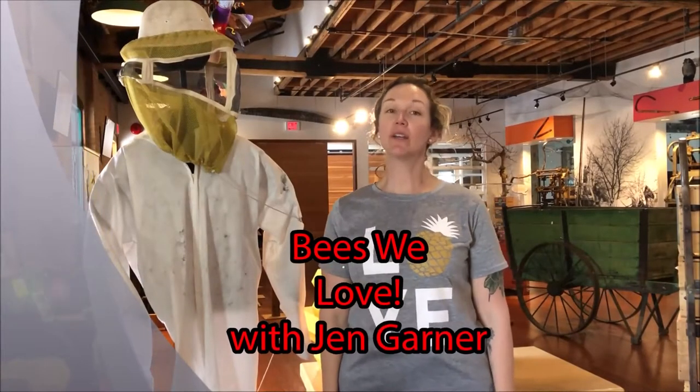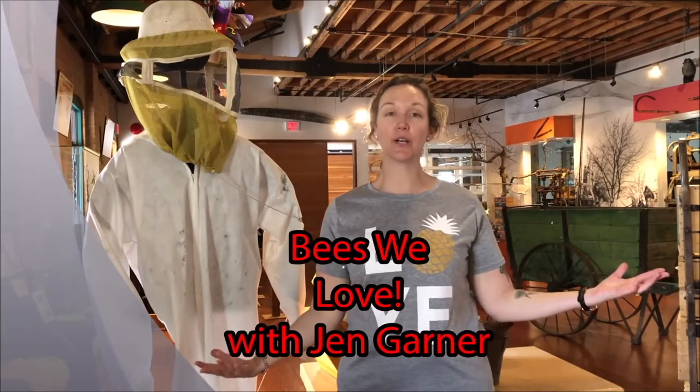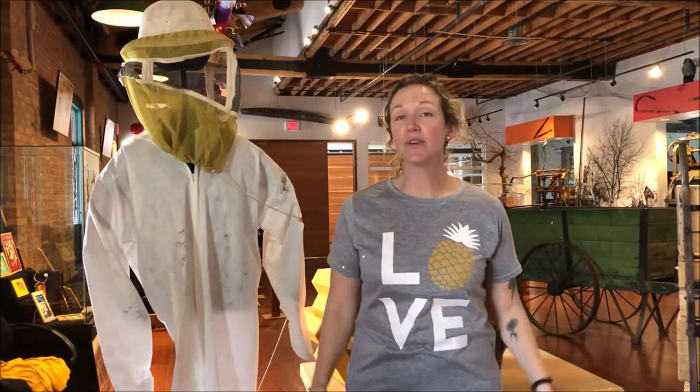Hi friends! We are here today in the historic Laurel Packing House learning about bees. The sun is shining, the weather is getting warmer, and lots of us are going out for walks and noticing that the flowers are blooming. And when the flowers start to bloom, we start to see bees.